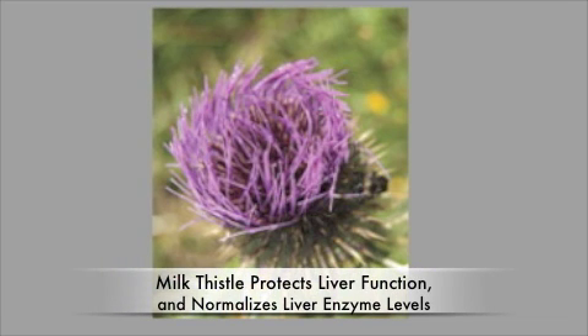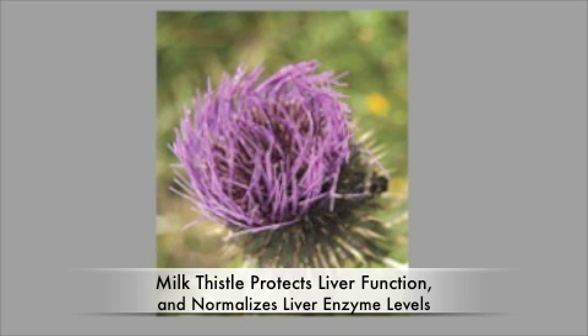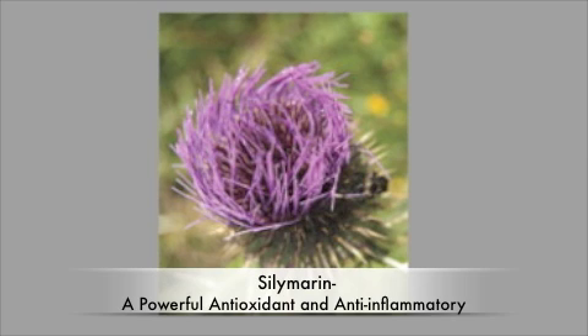For more than 2,000 years, milk thistle has been used to treat liver as well as gallbladder dysfunction. Studies confirm that milk thistle can protect liver function, prevent liver damage, and normalize elevated liver enzyme levels. One of the most beneficial milk thistle components responsible for these protective effects is called silymarin — a potent antioxidant and anti-inflammatory that helps fight the root causes of liver disease.